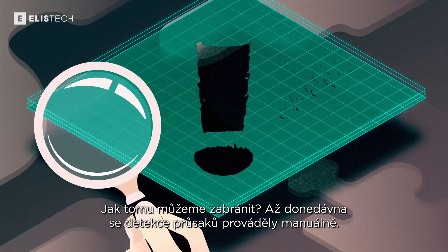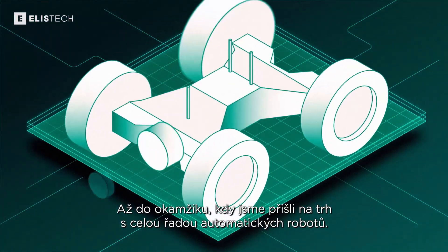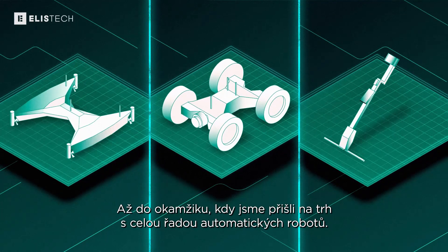Until recently, leak detection was performed manually — until we came along with a wide range of automated robots.